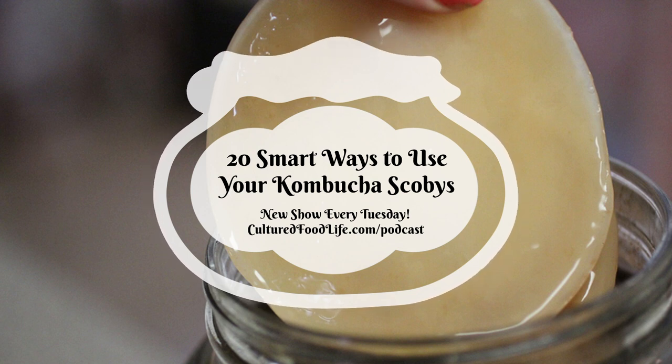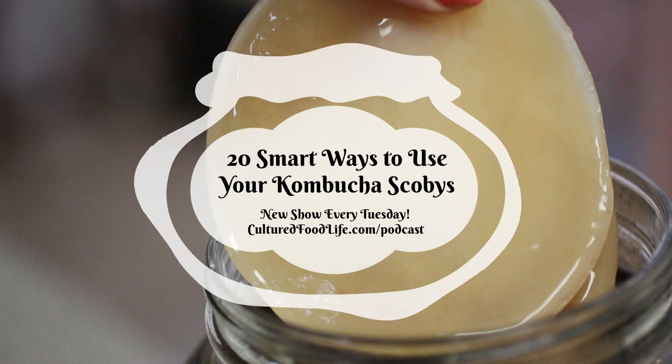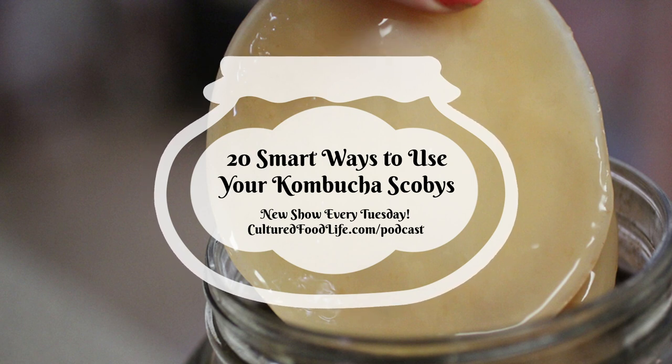Another thing people have done is make art with SCOBYs. They've made jewelry, crafts, and even drum heads out of SCOBYs. I have a lady who's made all kinds of beautiful artwork from them. If you go to the link in the description below, you'll get to see some of the things she's made.